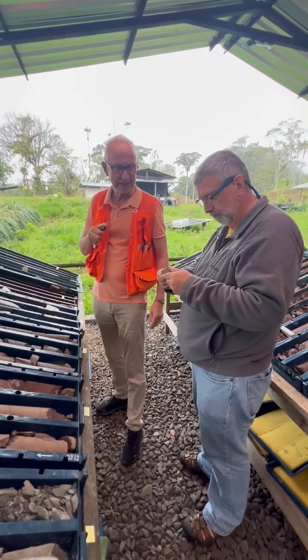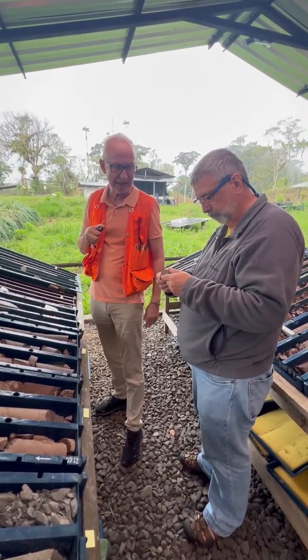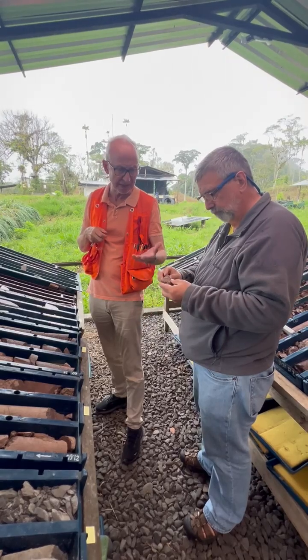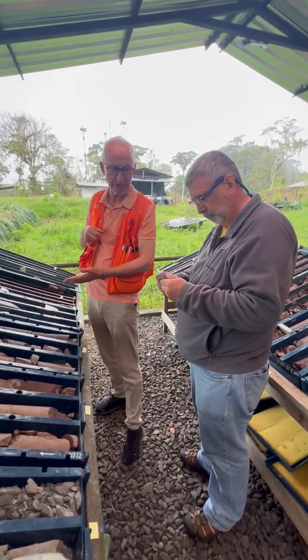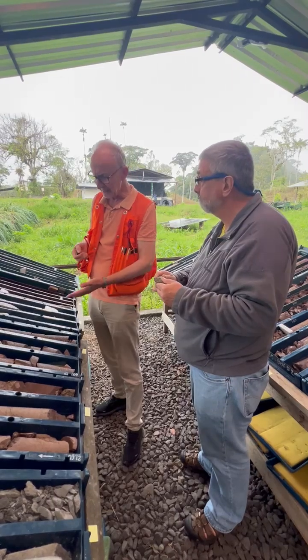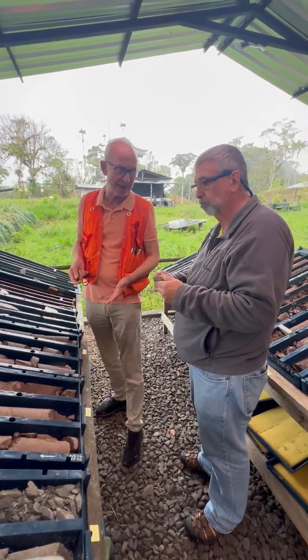That's a basalt that comes from the upper mantle, as we can see from some of the cumulative jars that are in there. And this tells us that we're not only dealing with a sedimentary basin, but we're dealing with a volcano-sedimentary basin.